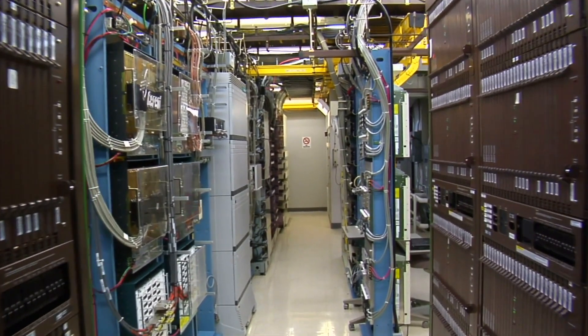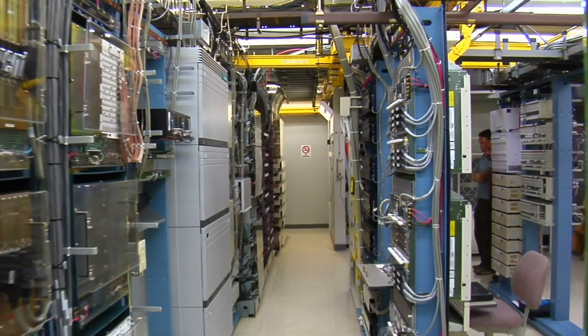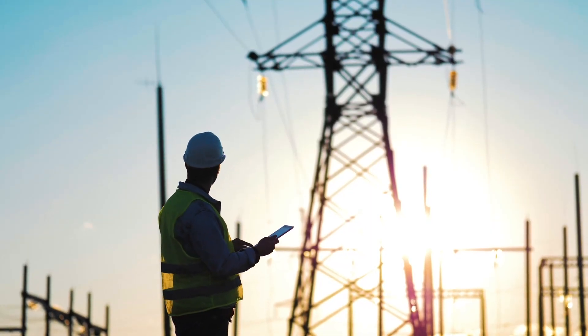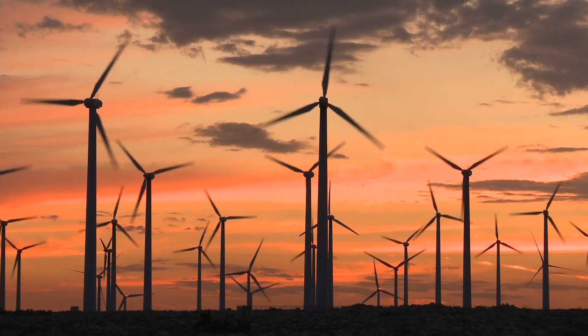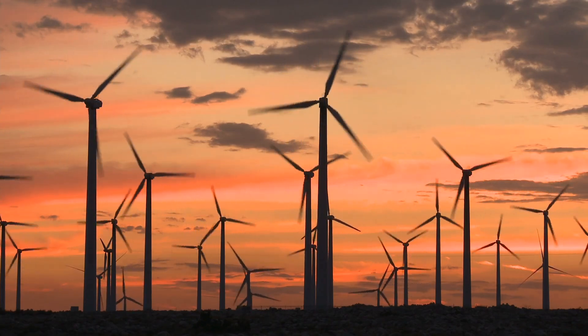Data centers, like the ones that power Google's vast AI infrastructure, need a massive amount of energy, and it needs to be reliable. With AI and cloud computing growing, the demand for energy is skyrocketing. Google already uses renewable sources like solar and wind, but these energy sources aren't available 24/7. And that's where nuclear power comes in.